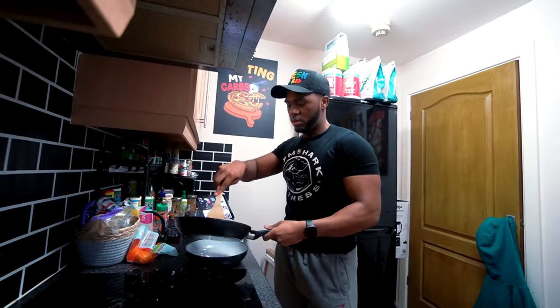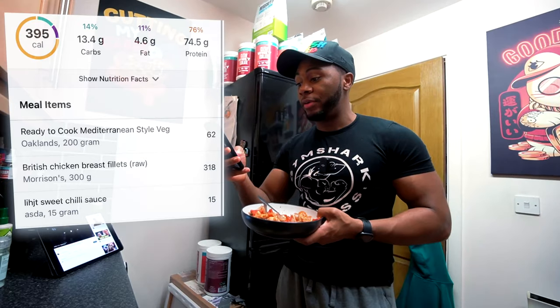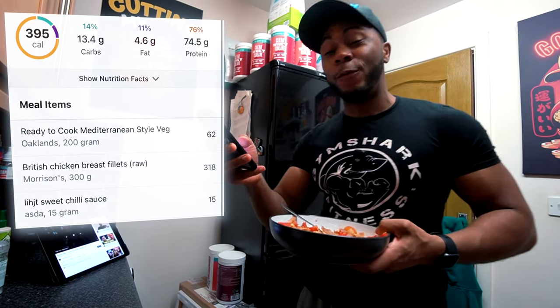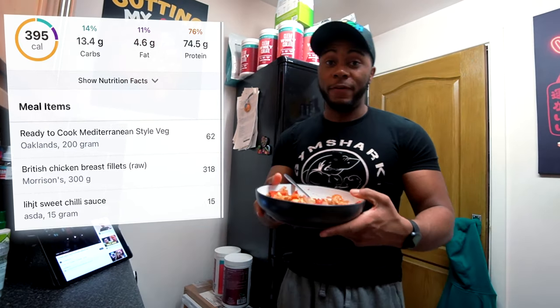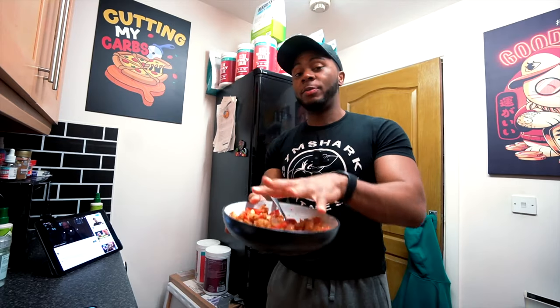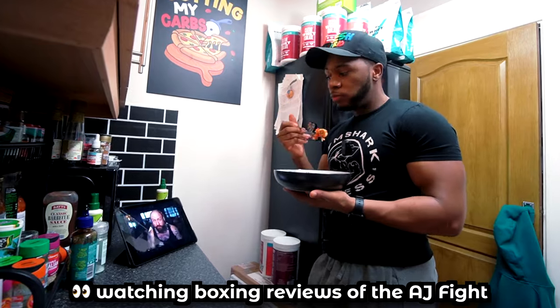So the calories of all of this — the chicken, the veg, plus the sweet chili sauce — comes up to 395 calories, 13.4 grams of carbs, 4.6 grams of fat, and 74.5 grams of protein. It's a very, very high protein meal with very low carbs and fat. It's going to be very filling as well, because 300 grams of chicken breast in one go is a lot of chicken.